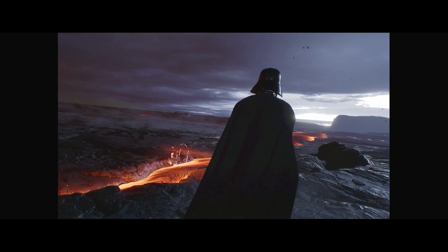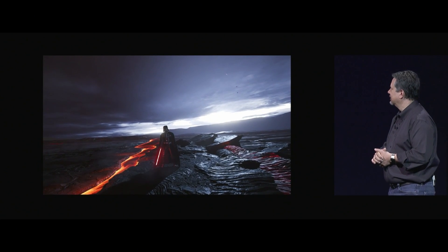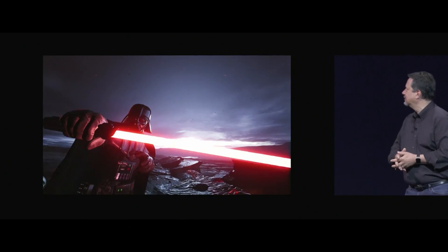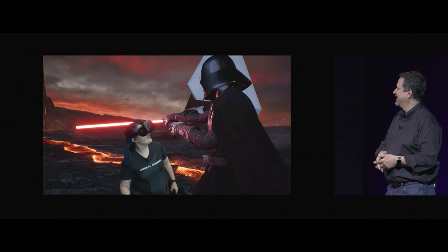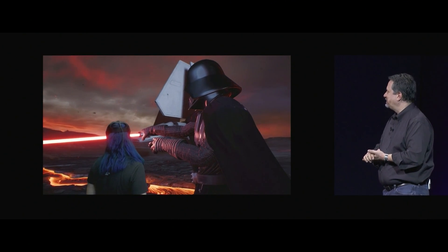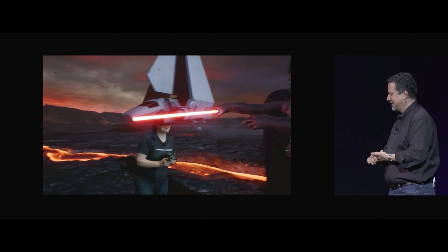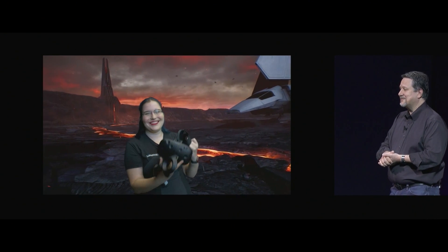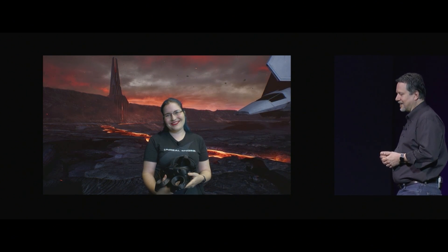Wouldn't be so sure about that. Let's stop it right there — that was a close one. It's really nice to see an iMac rendering this level of graphics in VR mode at a smooth 90 frames a second.